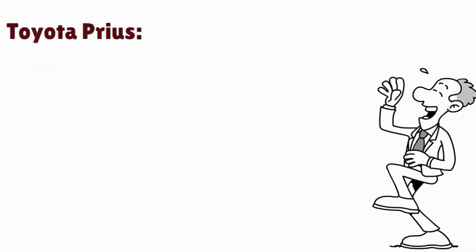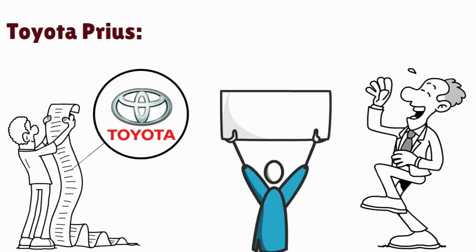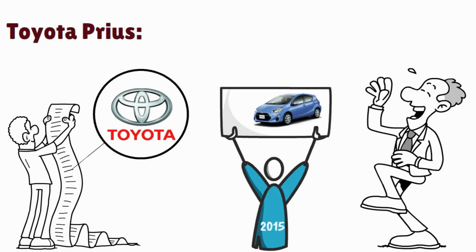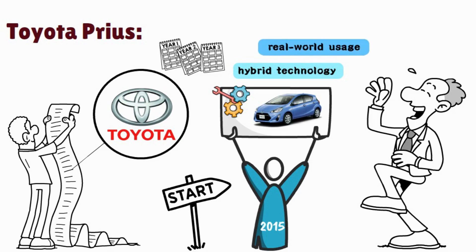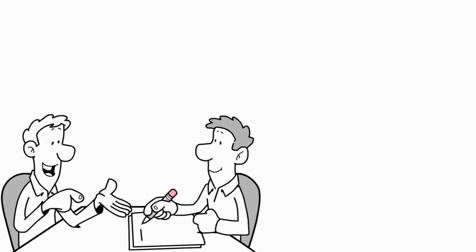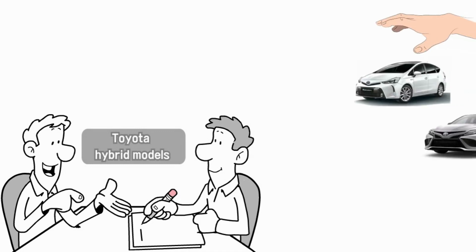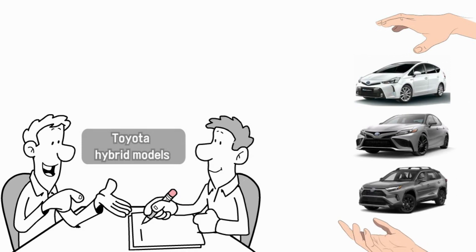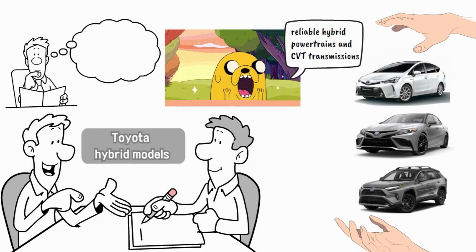Once again, Toyota appears in our list. For Toyota hybrid CVT transmissions, looking at model years from around 2015 onward could be a good starting point. Toyota had several years of experience with hybrid technology and would have implemented improvements based on real-world usage and customer feedback. Toyota hybrid models such as the Camry Hybrid and the RAV4 Hybrid have been known for their reliability in hybrid powertrains and CVT transmissions.